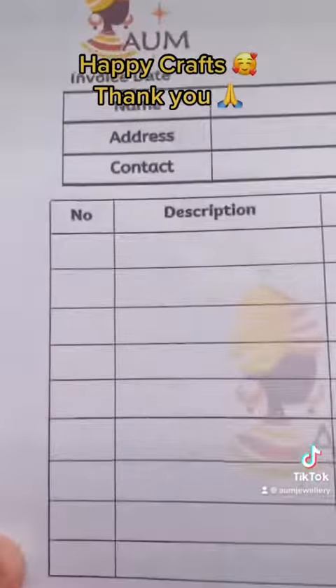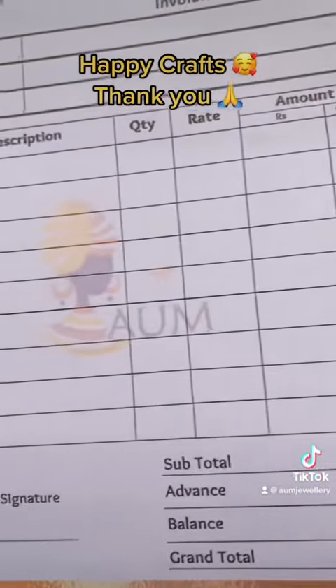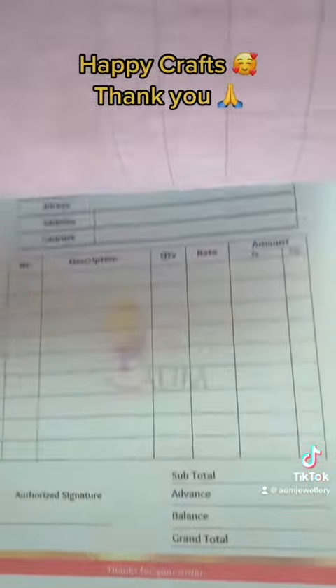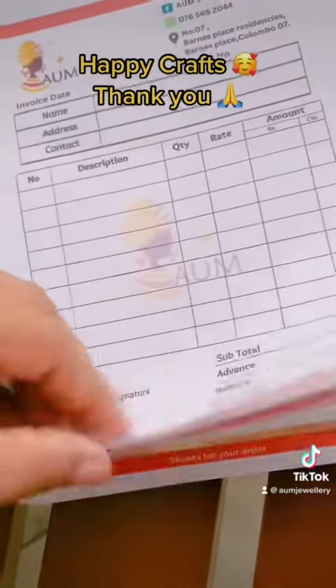I'm going to show you a logo and contact details. The brand of business is also available. I'm going to show you a lot of new customers.